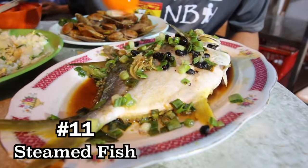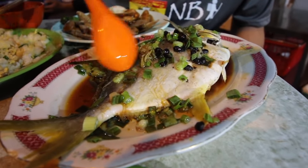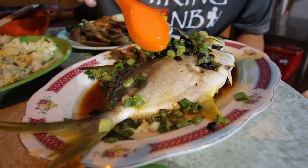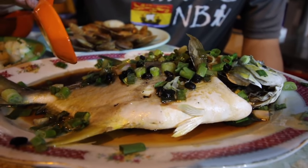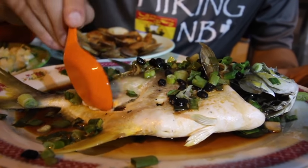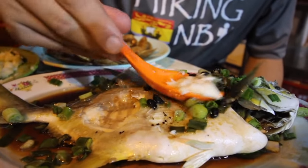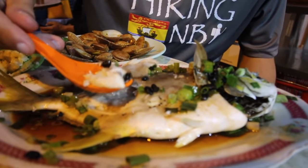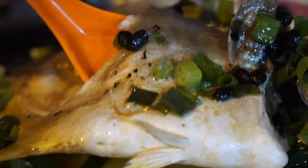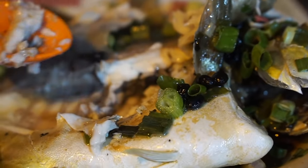We have a steamed fish in black bean sauce. You can see some black beans on top, a light black bean sauce on the bottom, a little bit of oil, ginger, and green onions. This has been steamed, so it should be nice and soft. There is a lot of meat underneath. That is incredible — it has such an amazing natural seafood flavor, really complemented by the sweetness and a little bit of sourness from those black beans.